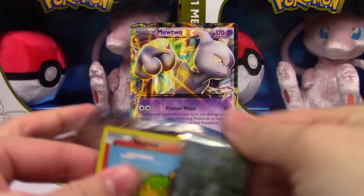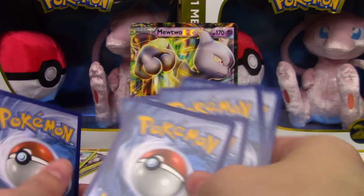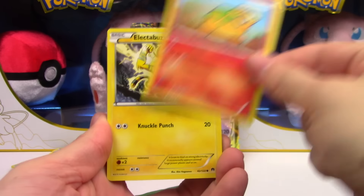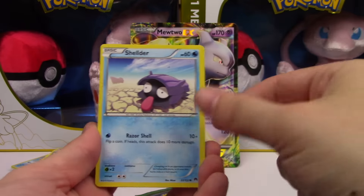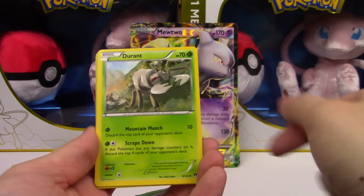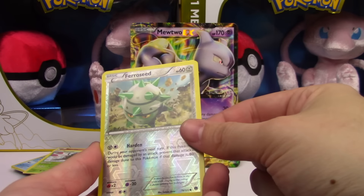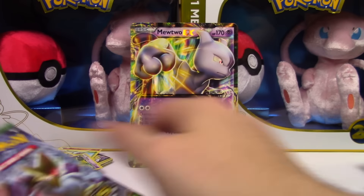Breakpoint — come through for us, come through. Dang, green code. Next pack: Numel, Electabuzz, Ferroseed, Blitzle, Shellder, Pokémon Catcher, Durant, Electivire, Ferroseed Reverse, and a Hypno regular rare.